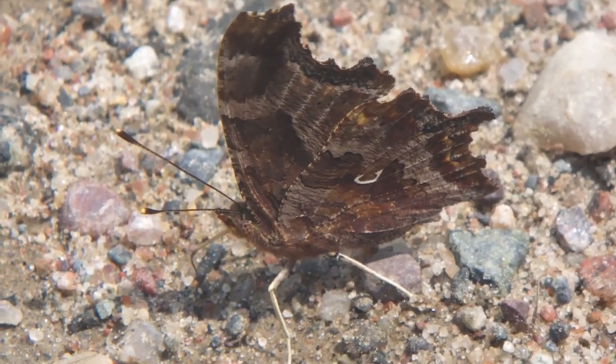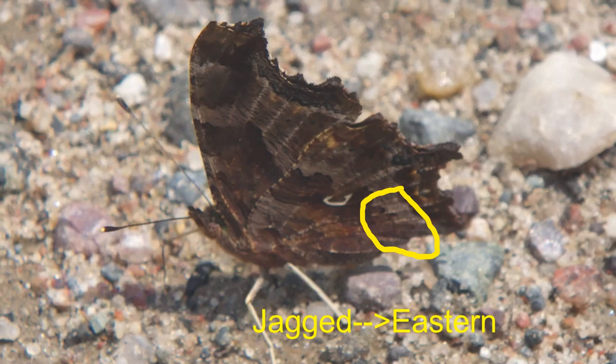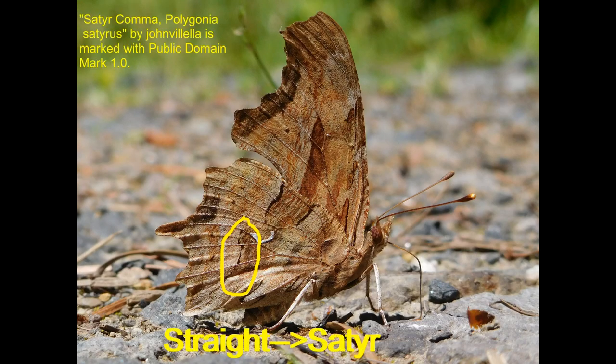The final detail — the way to determine if your butterfly is a satyr comma or an eastern comma — requires a close look at the patterning directly below the comma. On eastern commas, this little segment, a post-median, meanders, while the satyr segment is more or less straight.